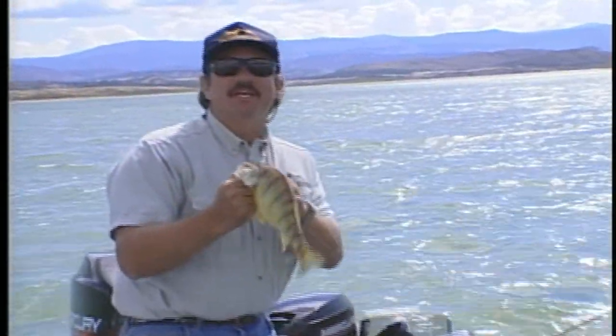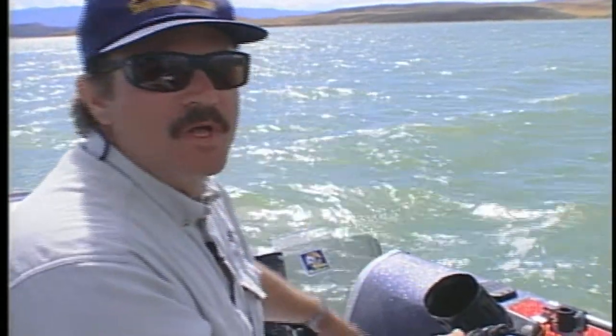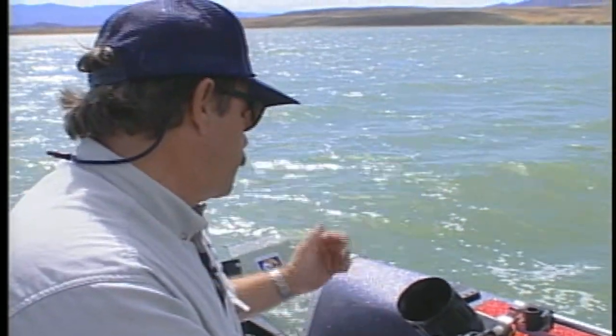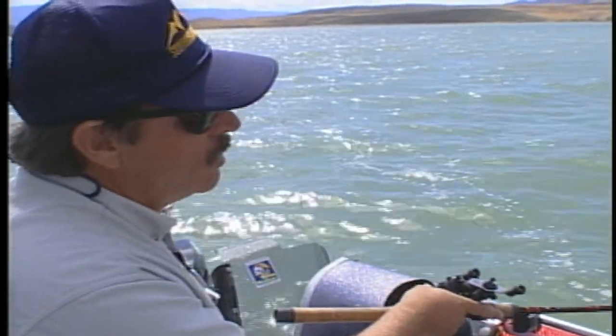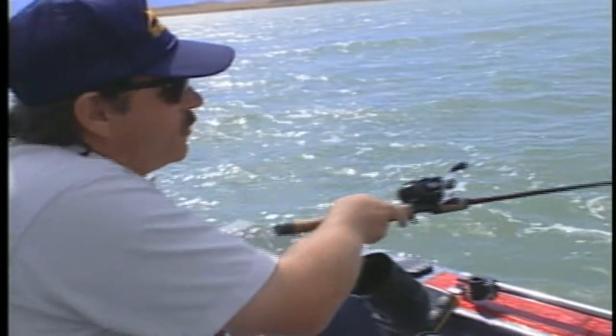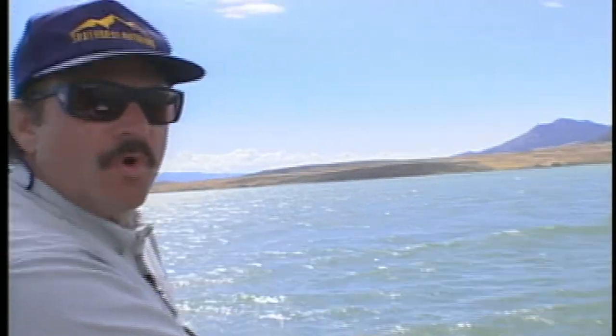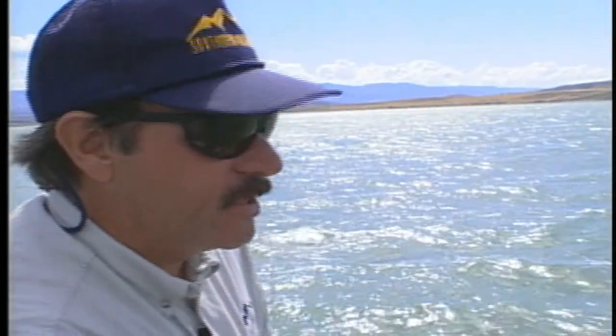Today we're going to show you the tips and tricks to get these deep water summer perch. We're catching these perch today trolling bottom bouncers like you troll for walleyes, actually on our walleye tackle. These fish are in 30 to 40 feet of water and we're trolling a one ounce to one and a half ounce weight with the spinner rig. In order to have boat control we're back-trolling with the electric to keep us hovering just about on top of these fish.